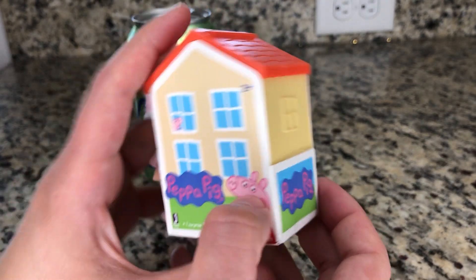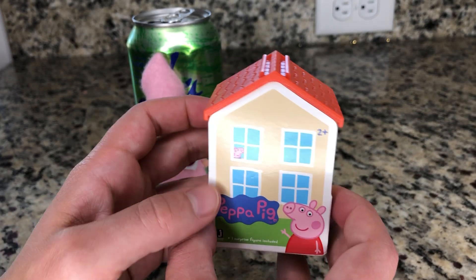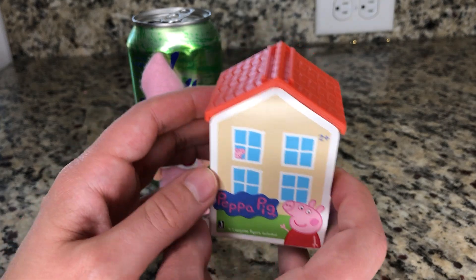Comment down below if you watch the show Peppa Pig. I've seen it and it's like a really cute show and their voices are so cute with their accents.